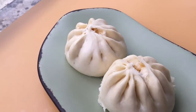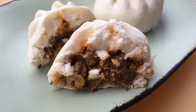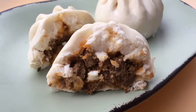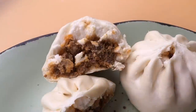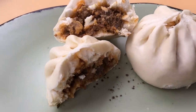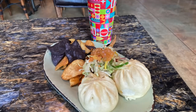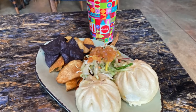Our friends over at AllEars.net raved about the cheeseburger pods from the quick service Satuli Canteen back in 2021, and Joe Rohde actually replied to them. According to Rohde, the cheeseburger pods were inspired by a Rohde family home recipe. They're made out of something called hamburger hash, which is basically everything that would go in a cheeseburger — including the bun — chopped up and cooked in a pan.